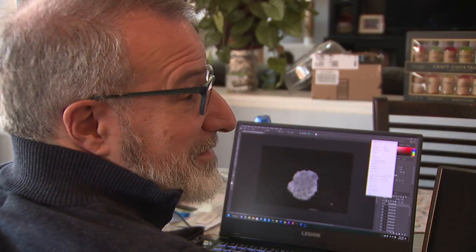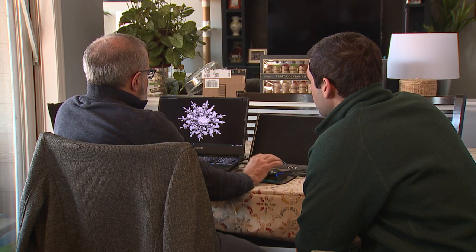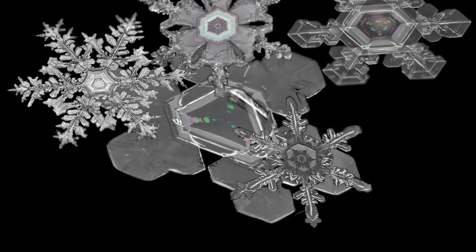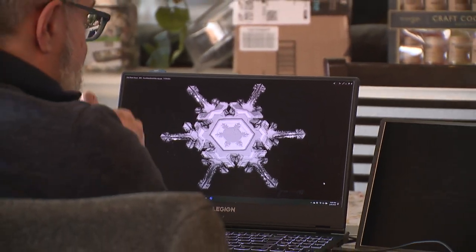Once he has his raw pictures, Jason uses a computer program to layer about 20 to 40 tight shots together. Takes a while. And then he can finally render a composite image of a snowflake — or kosher salt. But as you can see, it's kind of hard to beat the unique framework of the flakes. That's so beautiful. They're amazing.